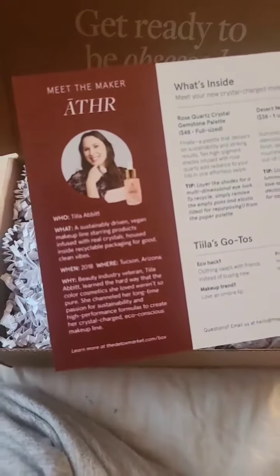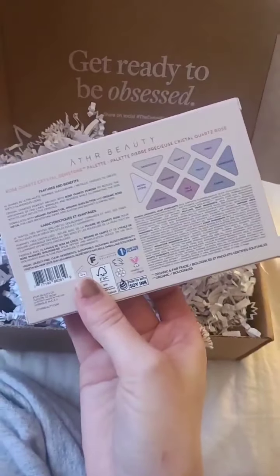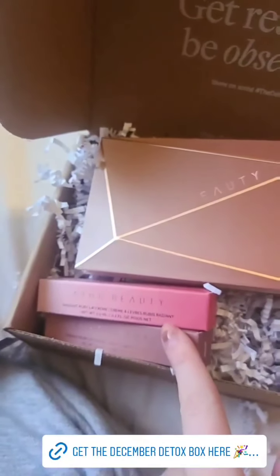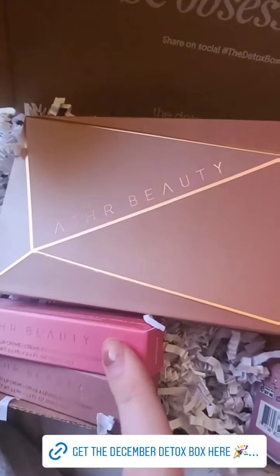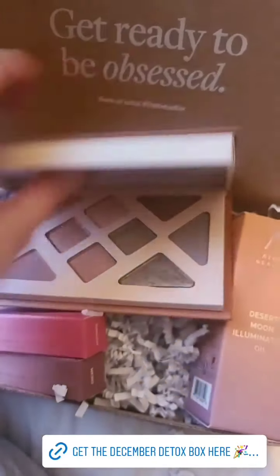Also about the founder as well. So let's hop into the products. First off we got that palette — such a gorgeous palette. Here is a look at the packaging, such pretty pink packaging, and I actually do not have this palette so I'm very excited to have this one. In this month's box you're getting four products: a face oil, the eyeshadow palette, and two of their lip products — their Radiant Ruby lip creams.